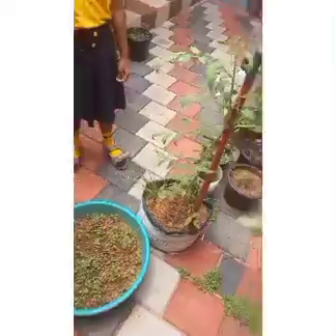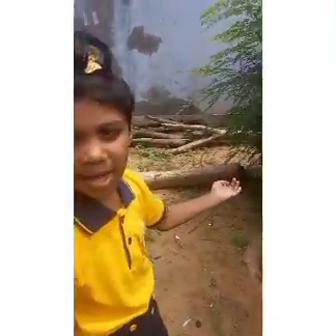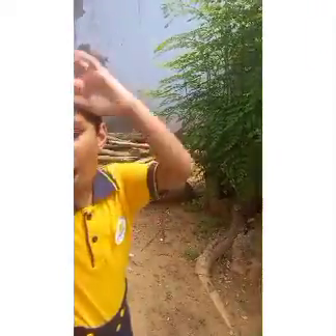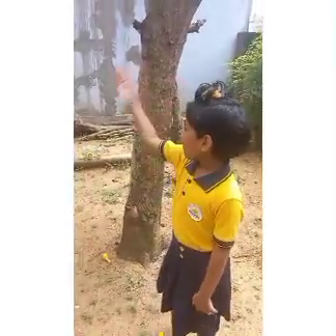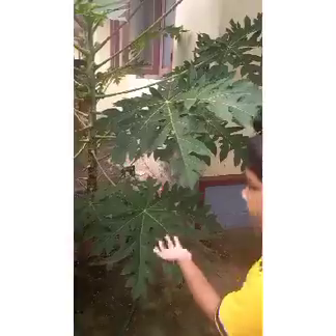Next, we have green spinach. Moringa tree is more than a rootless tree because it has all the vitamins. It's the mango tree, and we have a plant here, and we have coconut and papaya tree. It keeps our skin healthy and also it's good for our body.